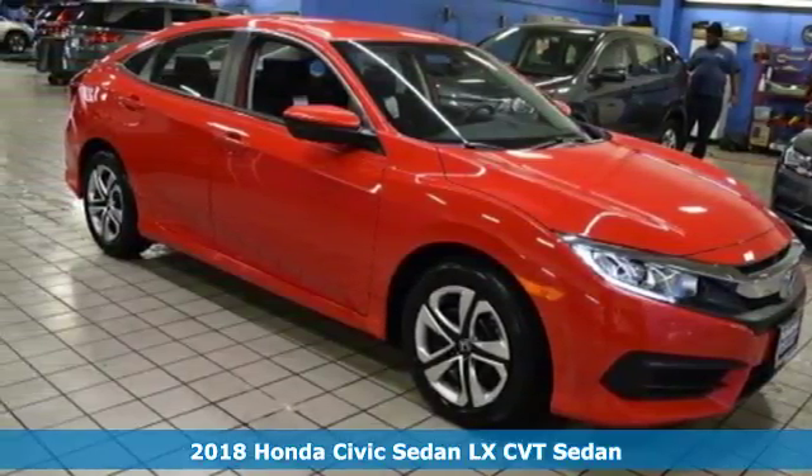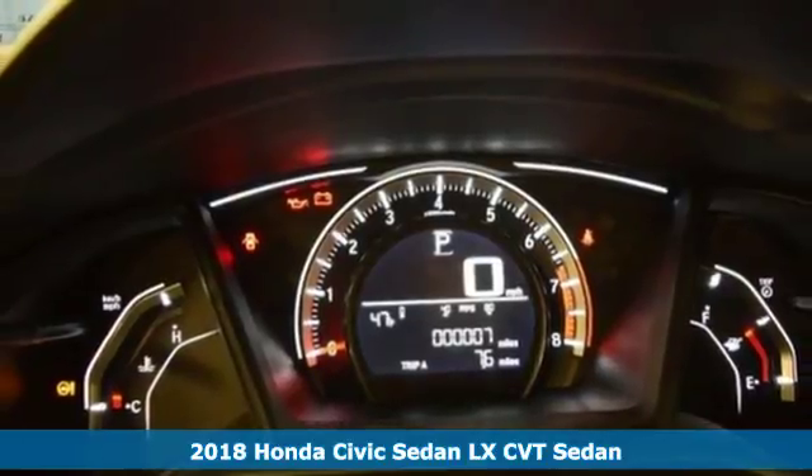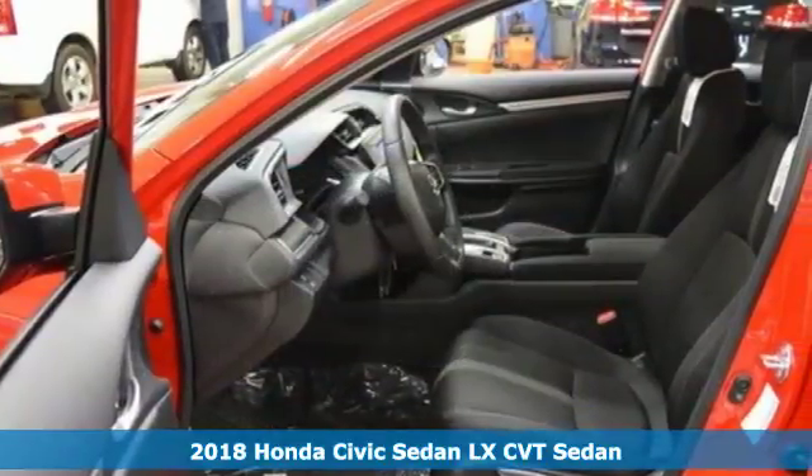It's a 2018 Honda Civic Sedan. Every Honda is designed with the driver in mind. It comes with all the amenities you need.